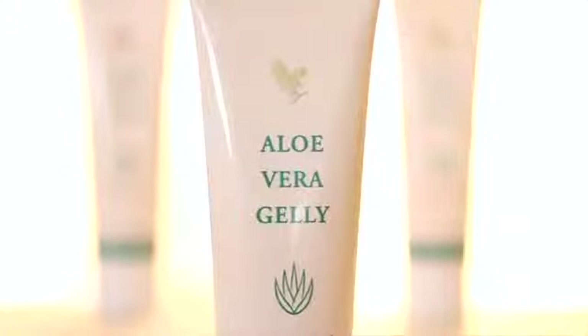Aloe vera jelly is one of our most popular topical products because it's the most powerful topical product — it contains more aloe than any other of our topicals. So you're getting all the benefit of aloe vera gel when applied to the skin: its soothing effect on minor skin conditions, a calming effect wherever the skin is irritated, and it's ideal for teenage skin. Aloe vera jelly is a very versatile agent that can be used to support the healing process.